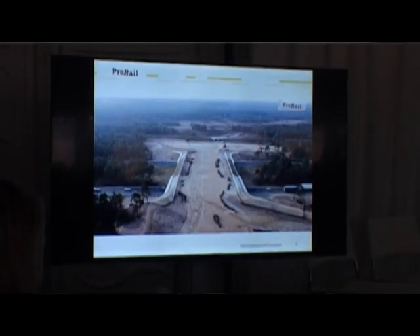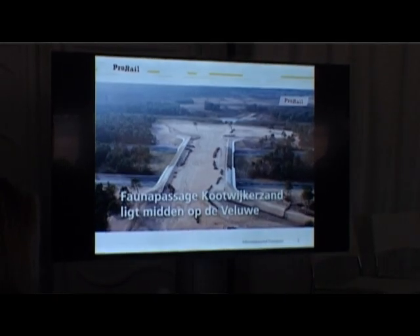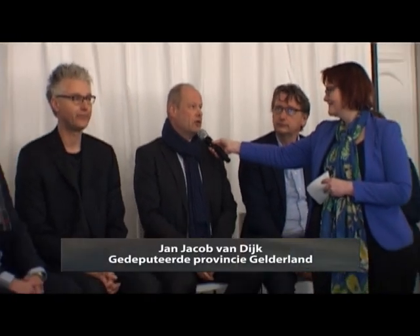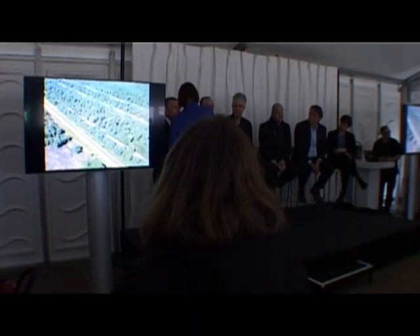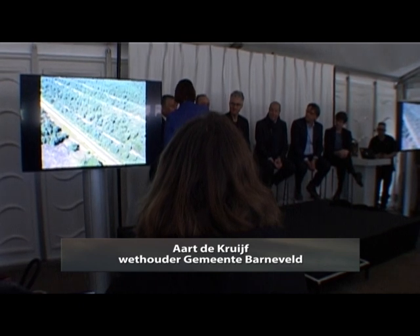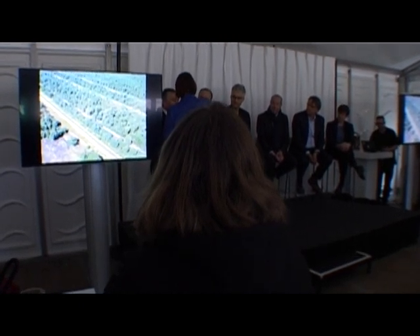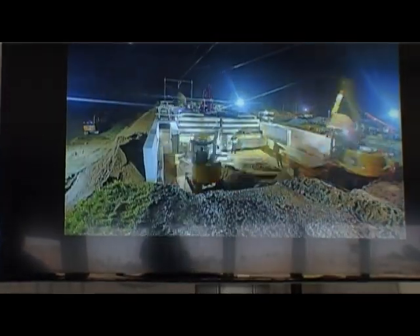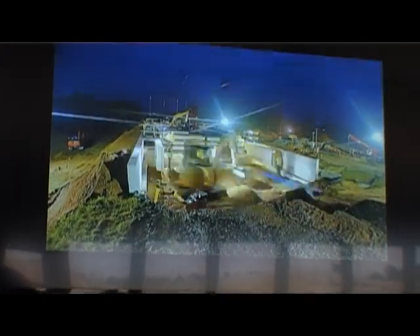Wij willen ervoor zorgen dat er een gesloten natuur is. De Veluwe is van oudsher wel gesloten, maar we hebben het doorkruist met spoorlijnen, snelwegen en provinciale wegen. Als we ervoor kunnen zorgen dat we die doorsnijdingen kunnen voorkomen door middel van faunapassages, dan is dat wat ons betreft heel erg belangrijk.